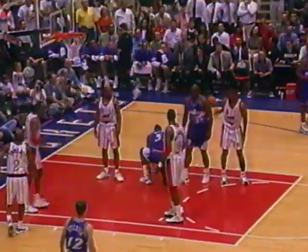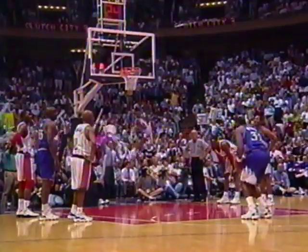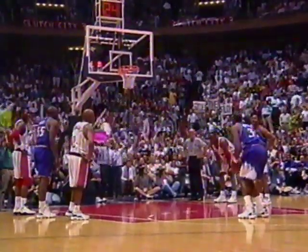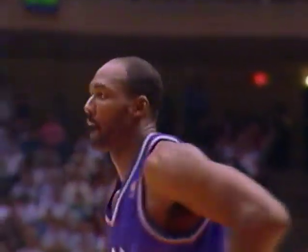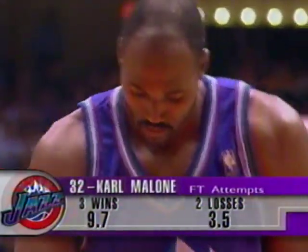Almost nine minutes left in the fourth quarter. Malone inside and draws the foul — that would be Kevin Willis. You see Karl rubbing that right palm; he's got a big open sore on that hand suffered in the earlier playoff series. Carl Malone's first trip to the free throw line tonight comes with 9:09 to play. In the two losses Utah has suffered in this series, Malone averaged three and a half free throw attempts a game; in their three victories, almost ten free throws a game.